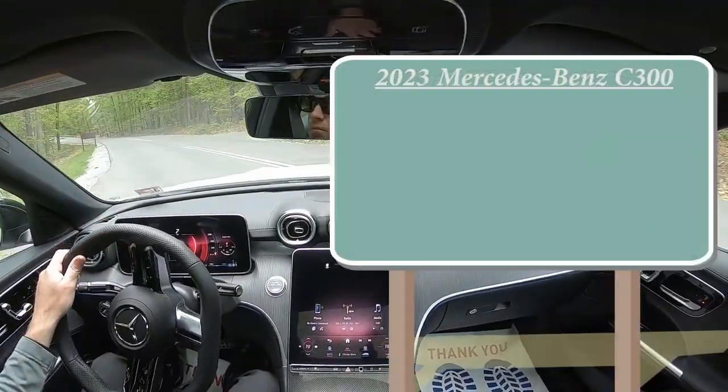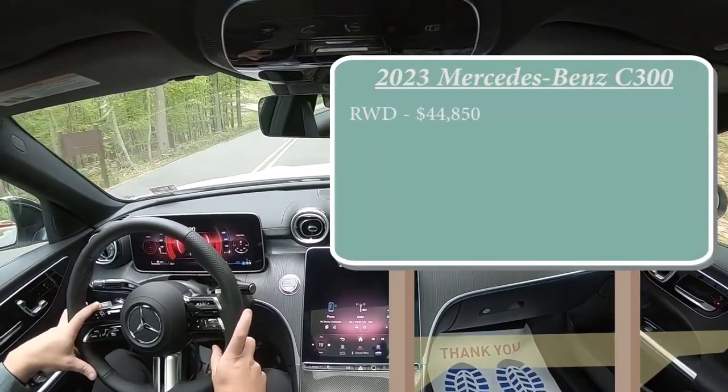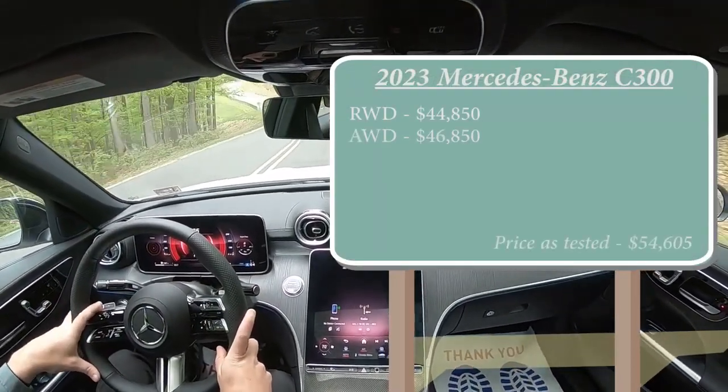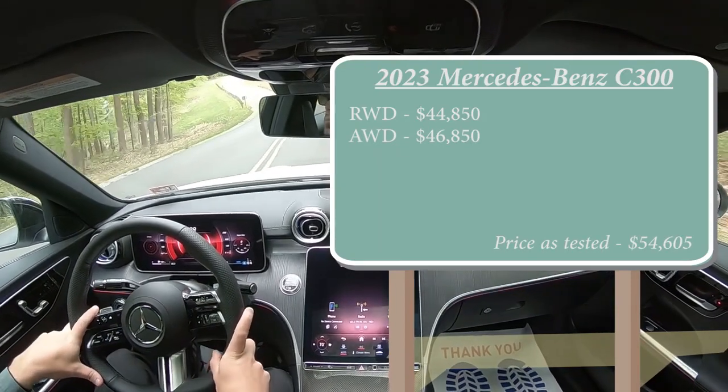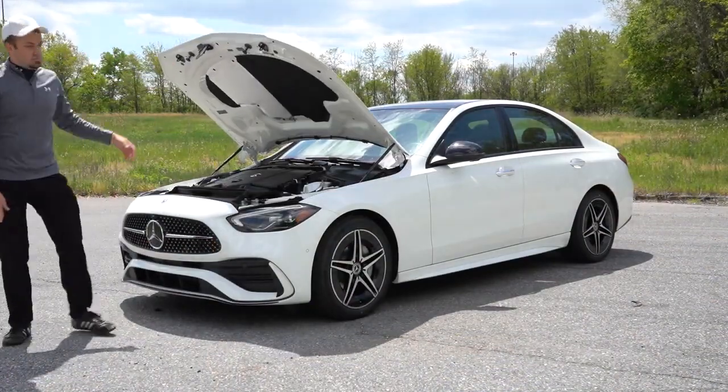Starting with pricing, MSRP for the rear wheel drive will start at $44,850. Then you've got the 4MATIC all-wheel drive starting at $46,850. But regardless of the configuration you go with, the powertrain on this one is going to be the same.